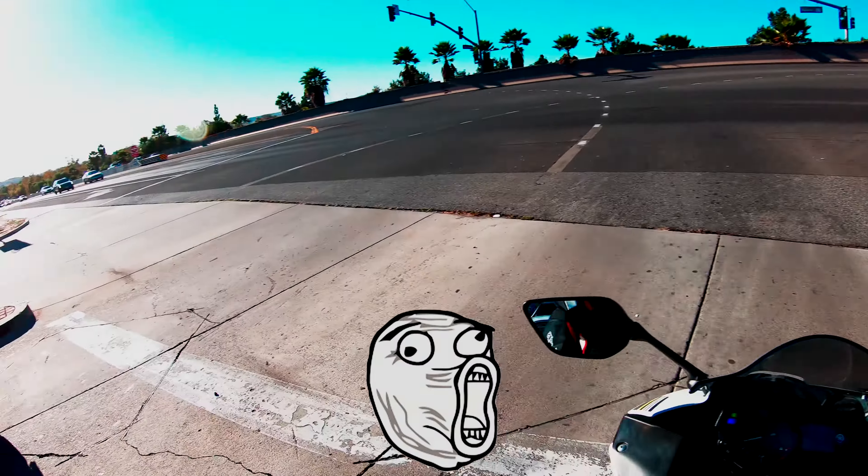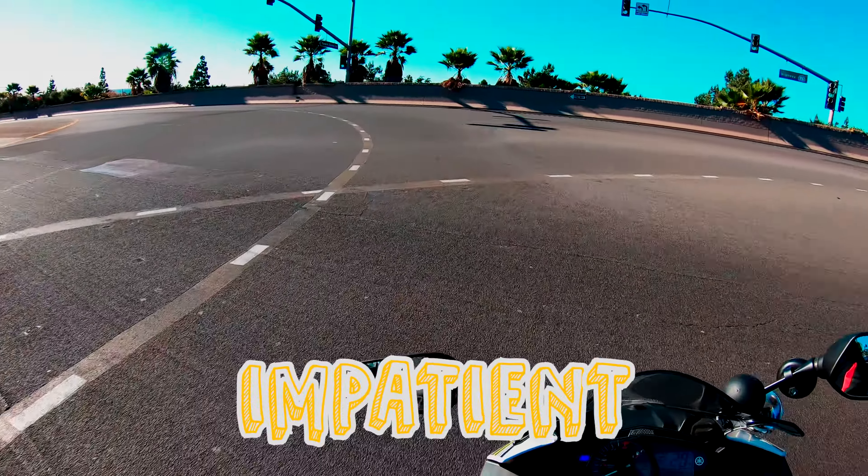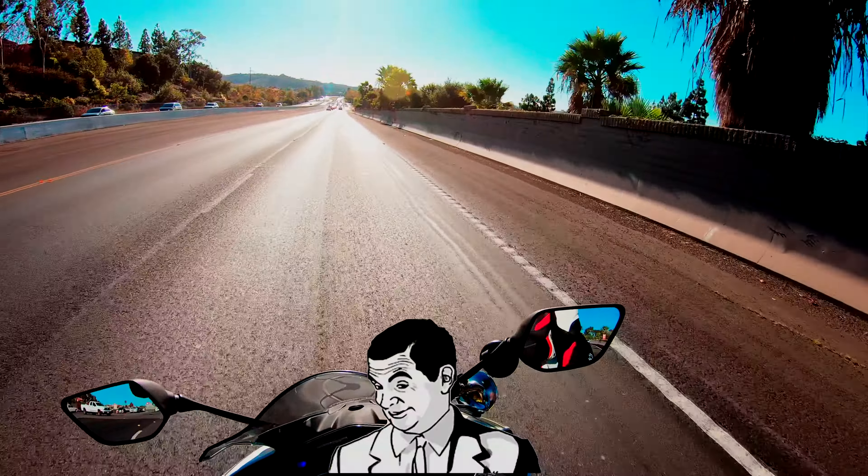Good afternoon everyone, welcome back to another video. If you're new to the channel, my name is Batoni Moto and this is Finally Friday, so today we're gonna make a bit of a detour. I got a comment on my TikTok that someone wanted to see the bike, and I realized I haven't really shown the bike at all on the channel. First things first, we're gonna grab some gas, fill this beast up, then go to a cool little bridge. I just want to take a couple seconds to thank you guys — my channel has tripled in subscribers in the last couple days, it's all because of you guys, you guys are awesome!